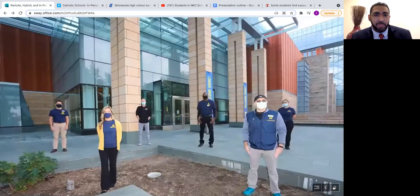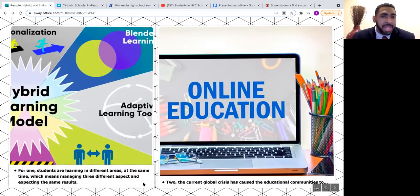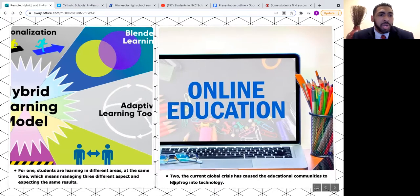Tonight my main focus is to talk about how to effectively use in-person learning, hybrid learning, and remote learning. This is important for two reasons. Students are learning in different areas and must manage three different aspects simultaneously. The current global crisis has forced educational communities into technology — schools must now use multiple technologies that before they barely used, on top of their regular daily curriculum.